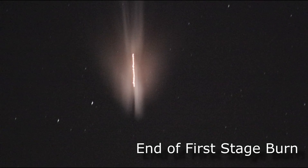Booster engine signatures look good. And we have payload fairing jettison. Looks like a good jettison. Three minutes, 42 seconds into flight. And we have throttle back up, approaching our 4.6 G constant throttle.